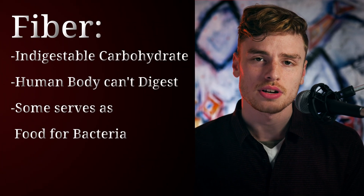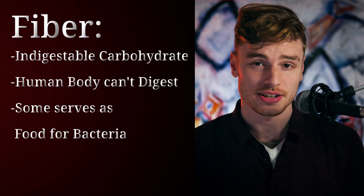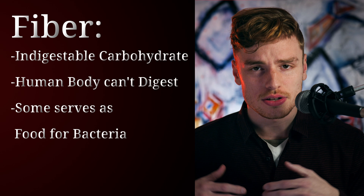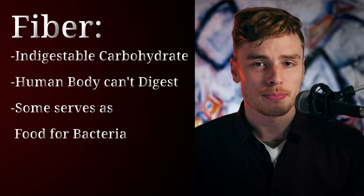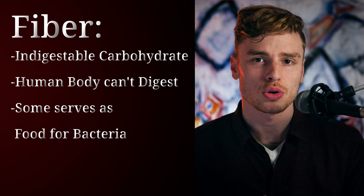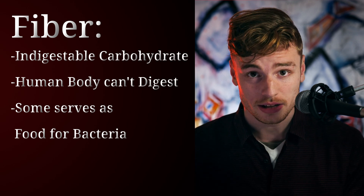Fiber is a carbohydrate that is indigestible, meaning the human body can't digest it. But some of it can be fermented by the bacteria we have in our digestive system — our gut microbiome.